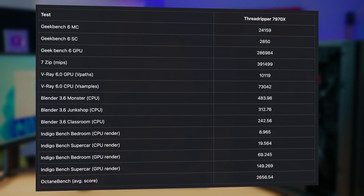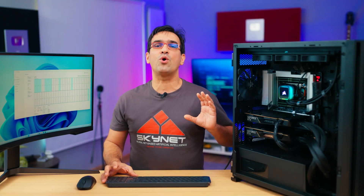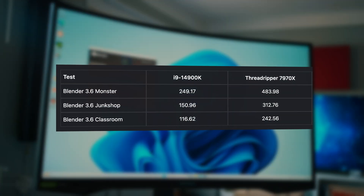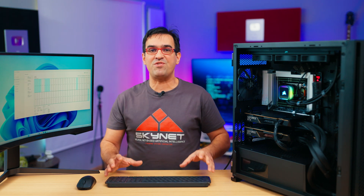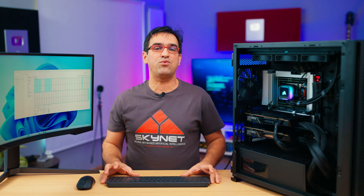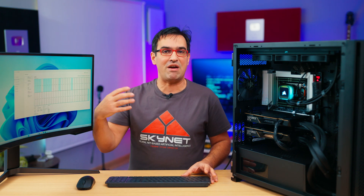Here are the results in some specific tests. Those who work in the field will certainly interpret these correctly, but for the uninitiated I will summarize. This PC is an excellent tool for rendering. In Blender, for example, with CPU rendering, the scores are double compared to a system with an Intel i9-14900K. As for the graphics cards, in almost any comparative test of professional applications against a system with an i9-14900K and RTX 4090, the scores are also double for the PC with Threadripper and two RTX 4090s, confirming that performance increases directly proportional to the number of graphics cards.